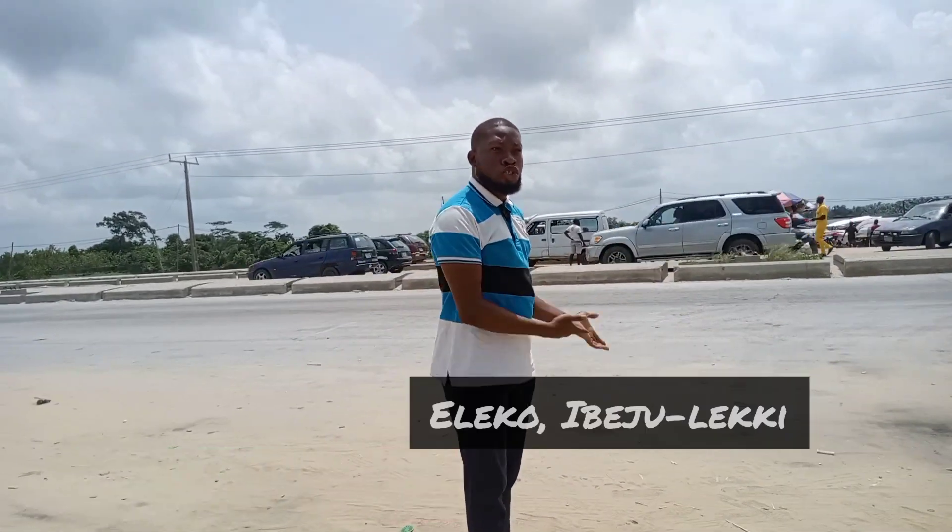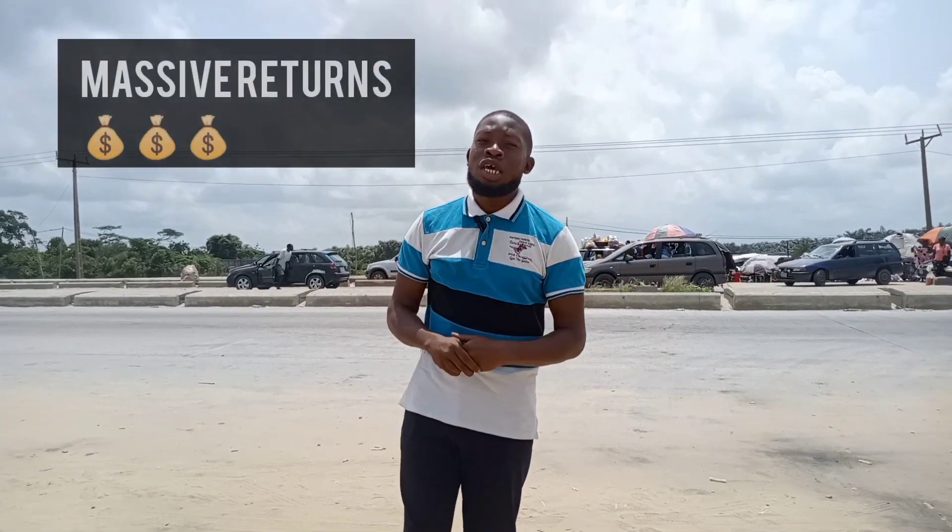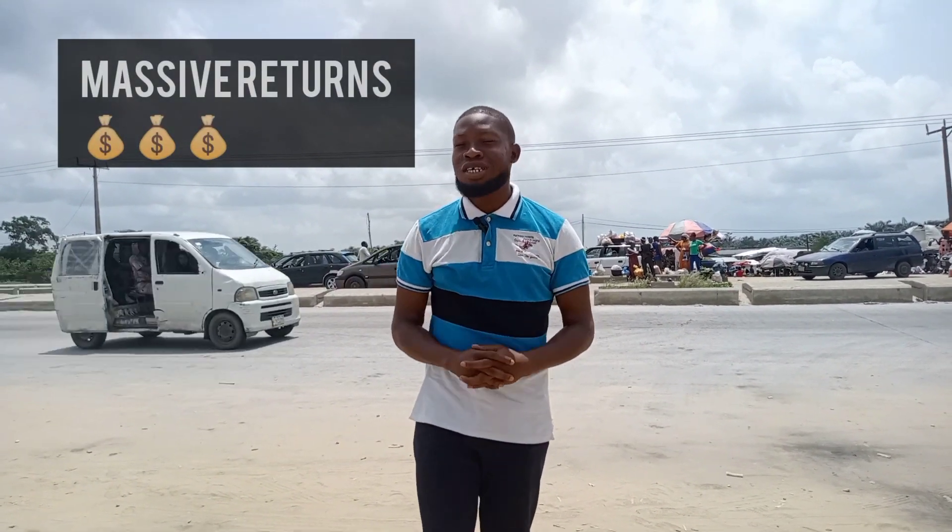Having land close to this location would surely and eventually yield massive returns. Stay tuned as I take you on the tour of our newest fast-selling estate, which will of course be of great value to you.